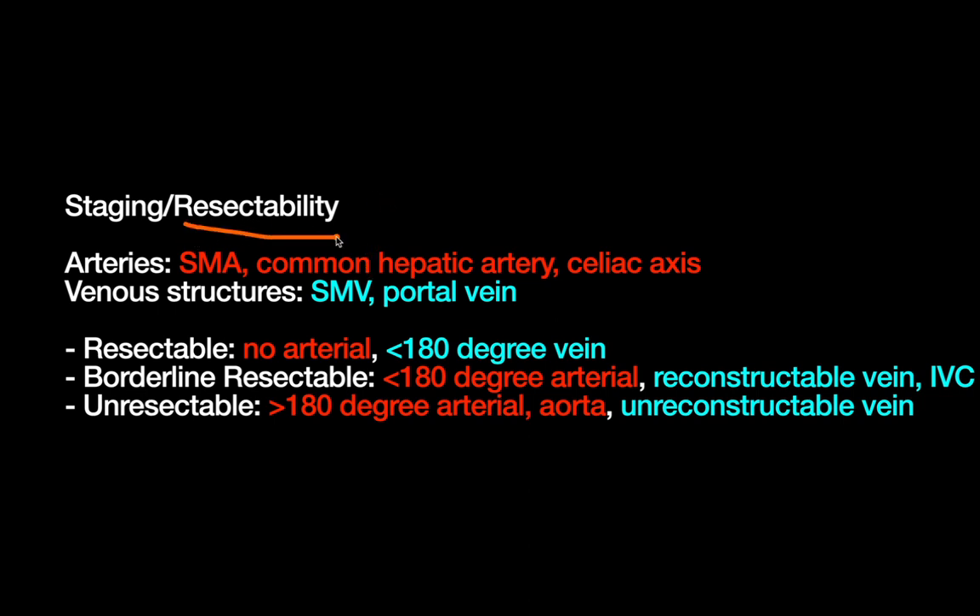Remember how much important vasculature lives around the pancreas. When we're talking about arterial involvement, we're referring to the SMA, the common hepatic artery (also called the CHA), and the celiac axis. When we're talking about venous structures, we're talking about the SMV and the portal vein. For resectable disease — patients who can get surgery upfront — that means no arterial abutment from the tumor, and less than 180 degrees of abutment of the venous structures with the tumor itself.